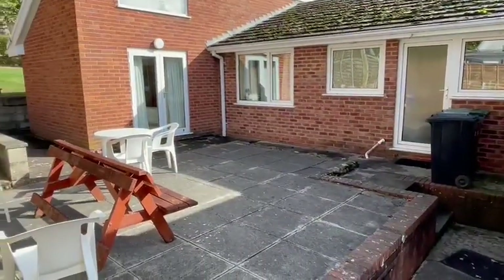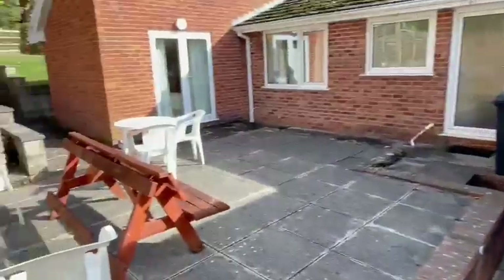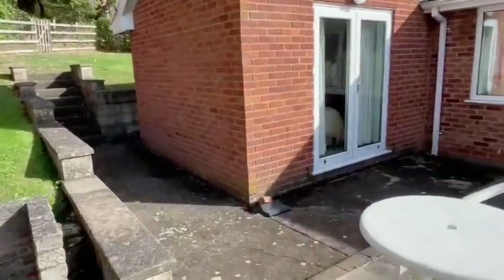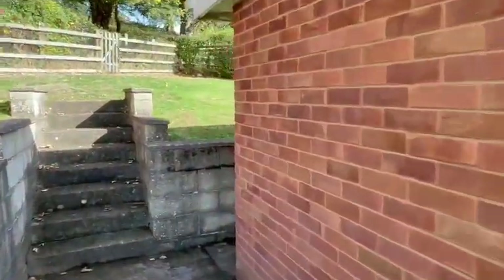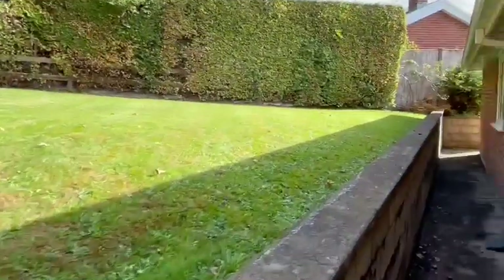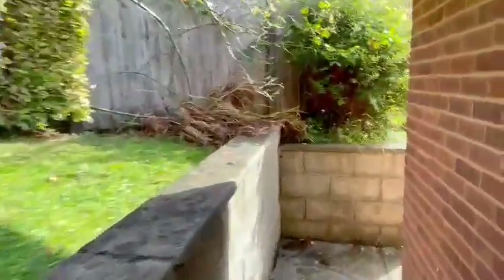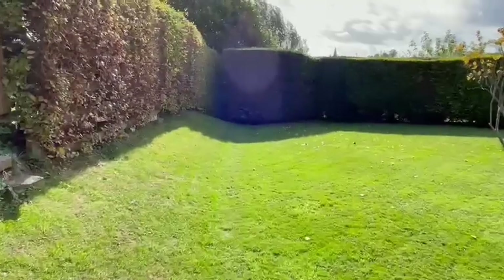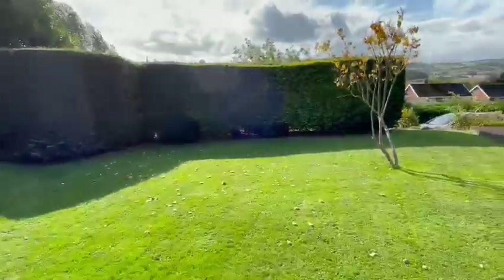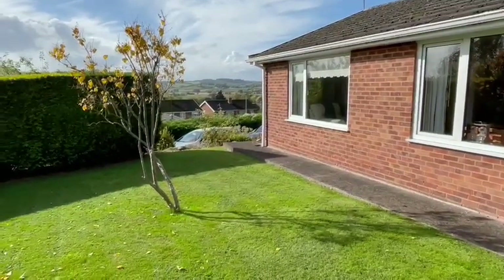Outside, to the side you have an extensive paved patio area providing the perfect entertainment space — a real sun trap with a barbecue area. There is side access from the driveway, and the pathway continues round to the rear where steps lead up to a raised lawn garden, well enclosed with countryside behind. The path then continues to the eastern side of the property where there is another enclosed lawn garden, enclosed by mature hedging and fencing — you could create patio areas here as well.